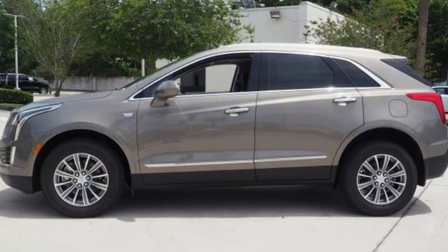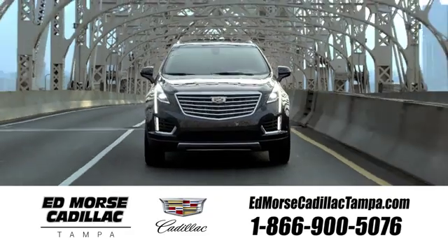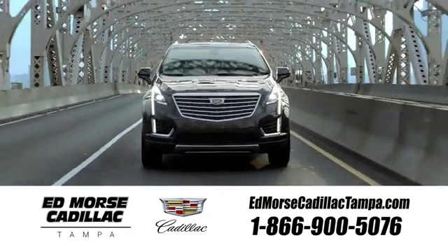Hurry in today and see it for yourself. Visit our website at edmorrscadillactampa.com or call us today.